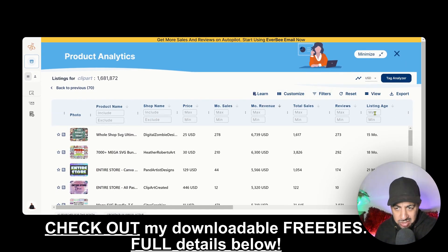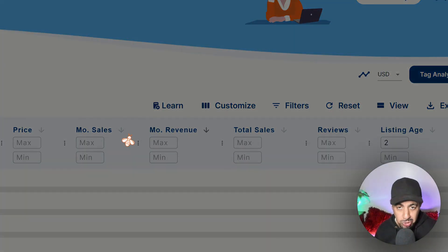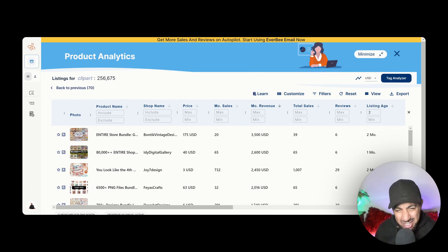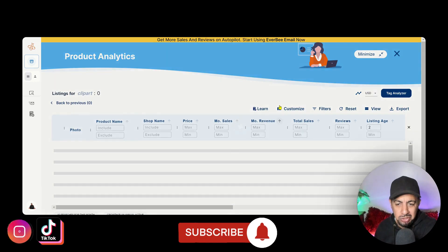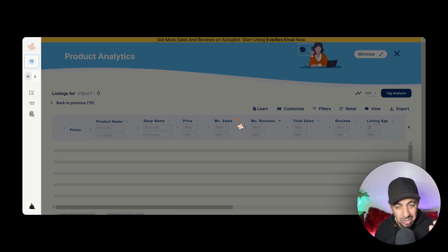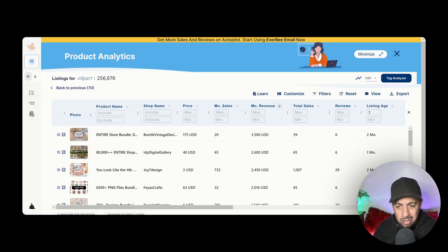Now here's the trick — it's easy and it's quick. Go to Filter and put in a listing age of two months. The reason I do this is it gives me all listings that are one to two months old. If listings are already making money within two months, the seller is doing something right. Click 'Monthly Revenue' to sort from highest to lowest so you're not wasting time.